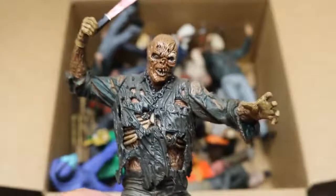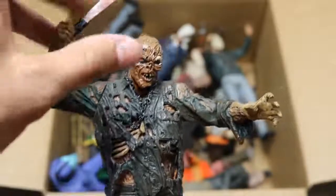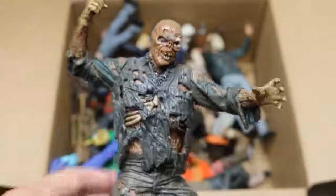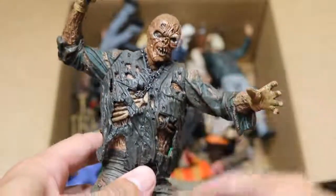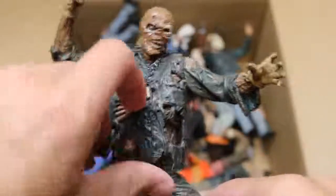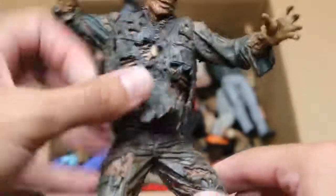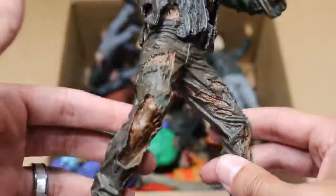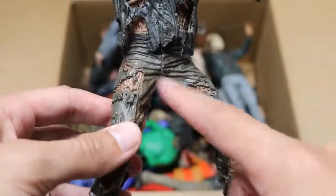Next up, we have a NECA Jason statue. This is Part 7, of course Kane Hodder. We got the machete falling out of his hand right there. This is more of like a statue with barely any articulation, but it is still a figure. He's got his chain there, and a bunch of beautiful detail underneath his ripped up jumpsuit. We got his ripped up pants and everything — very good detail.